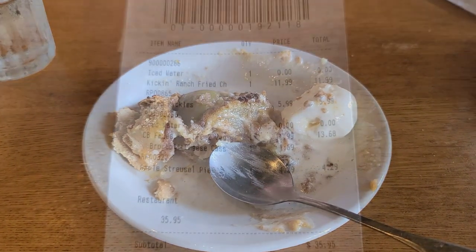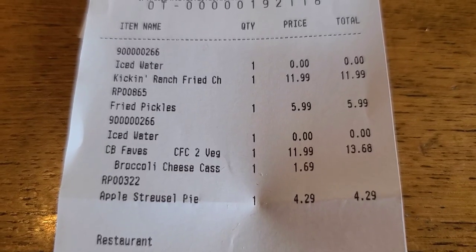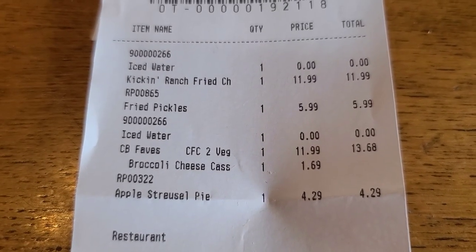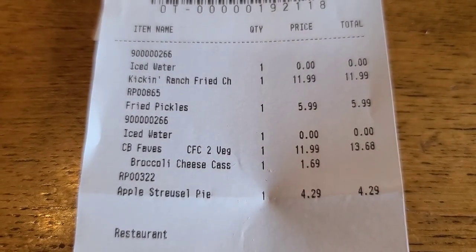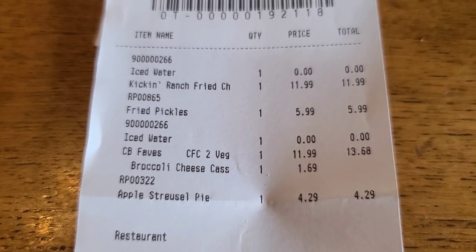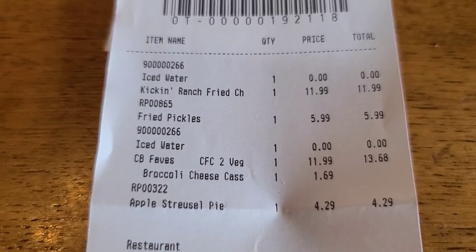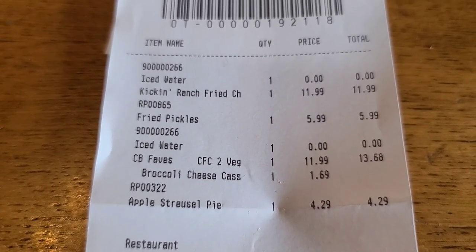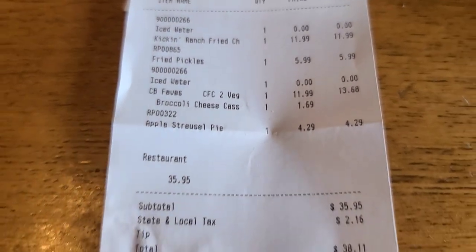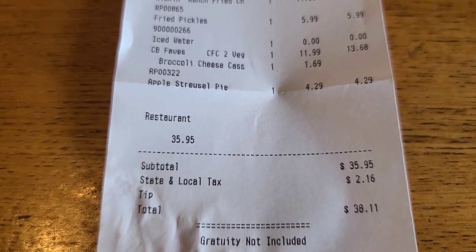Let's look at our receipt for Cracker Barrel's new fall menu. The kickin' fried chicken was $11.99. Fried pickles $5.99. Bobby's chicken fried chicken with the broccoli cheese casserole came to $13.68. Apple streusel pie $4.29. Grand total $38.11.